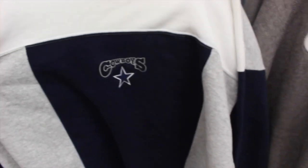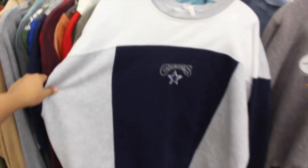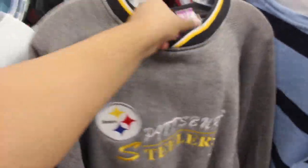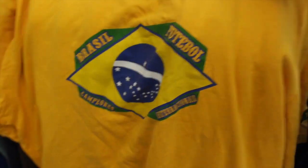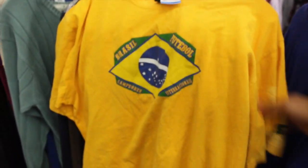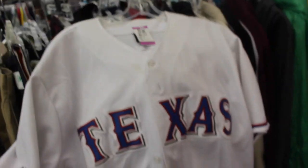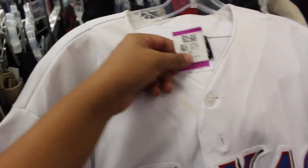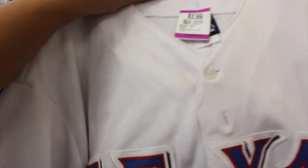We got some crewnecks in the mix — we got this Dallas Cowboys True Fan crewneck, double XL, $3.99, really good price but double XL might be a little bit hard to sell. Also we got this Pittsburgh Steelers Logo Athletic for only $3.50 — this one's super sick with the Logo Athletic on the front, nothing on the back, just the NFL patch, but definitely picking this one up. Got this nice Brazil football tee by Starter — has some bleach stains on it for $2.49, gonna go ahead and leave it.